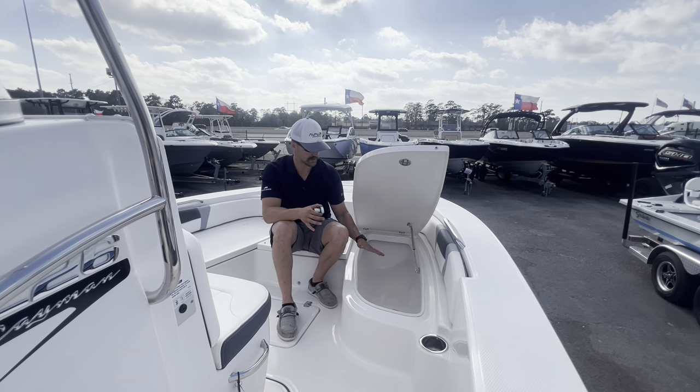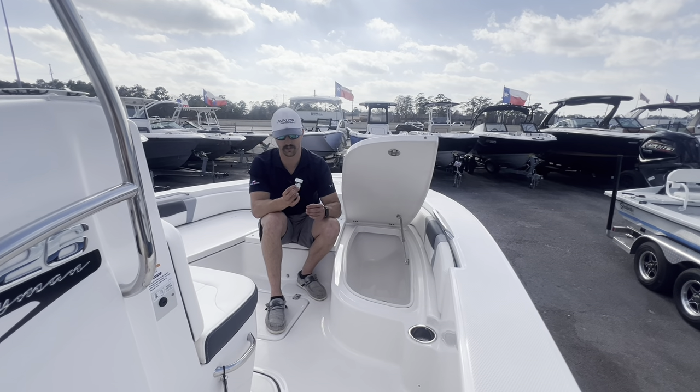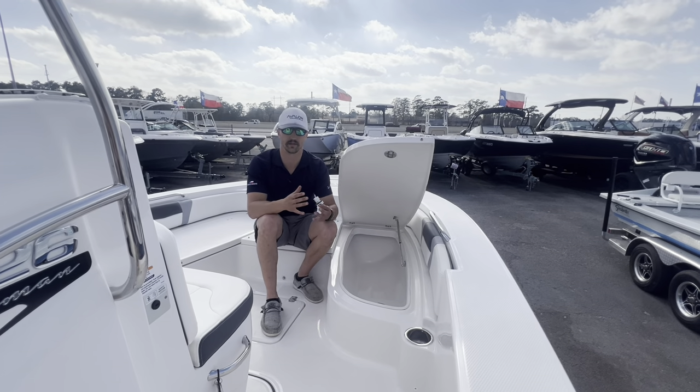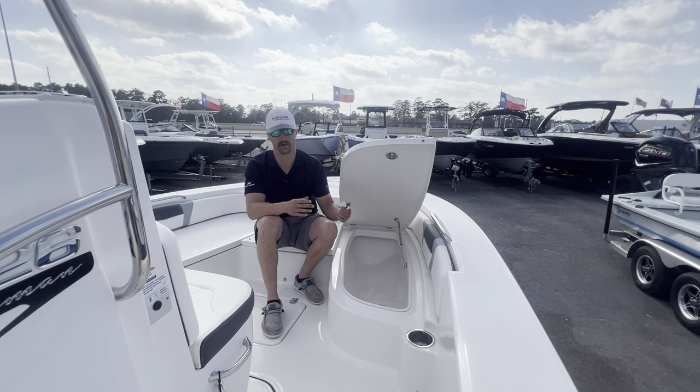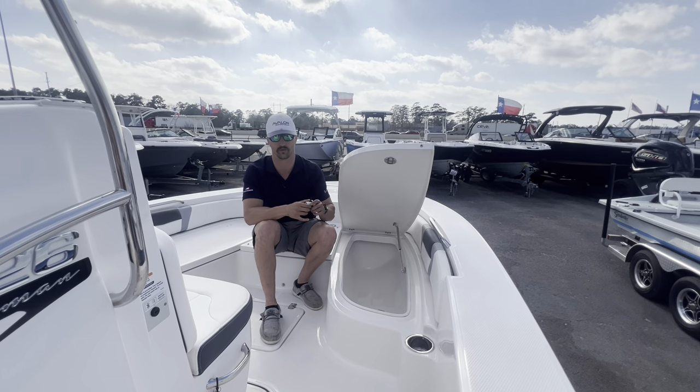Another great thing about Ribalo is their ice boxes are fully insulated. They also have Yeti-style plugs, so if you throw any ice in there — if one day you have drinks — you don't have to unplug it completely. You can just unscrew it a little bit and that extra water will flow out.